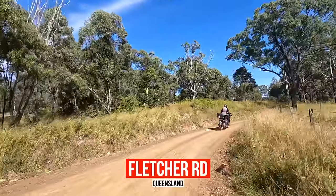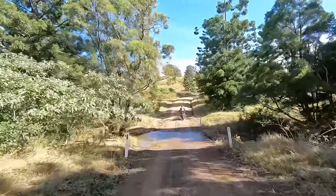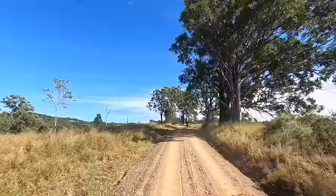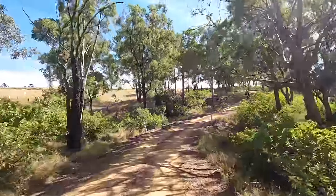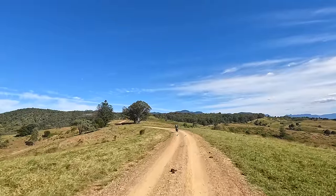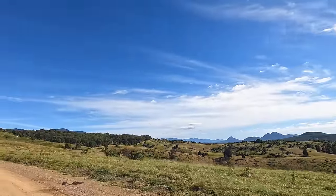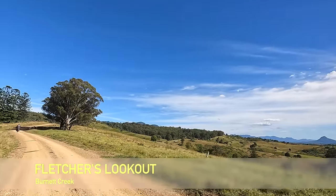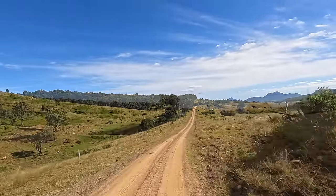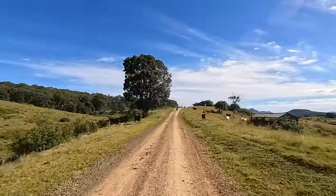Fletcher Road, Fletcher Road. It's quite a nice area. More cows — staying there, just looking.